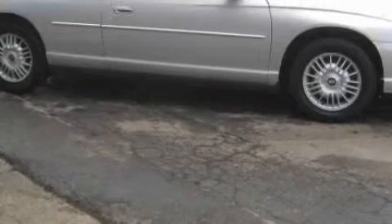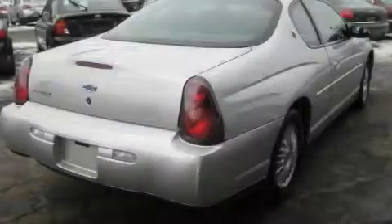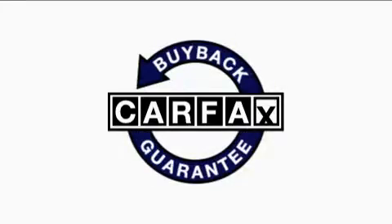It features a 3.4 liter 6-cylinder engine and an automatic transmission. Not to mention that this Chevrolet qualifies for the Carfax buyback guarantee.